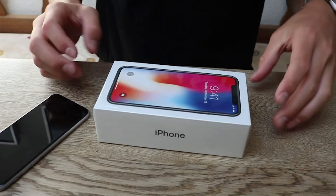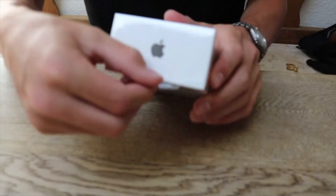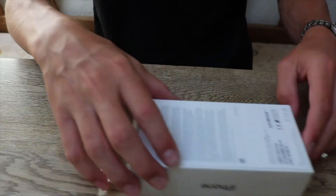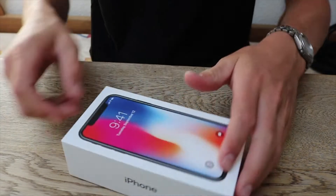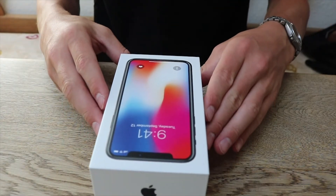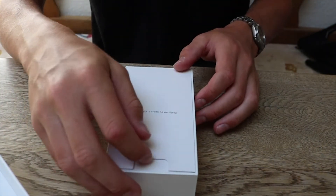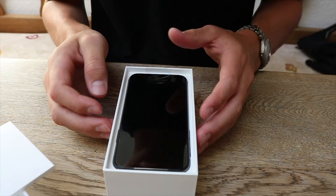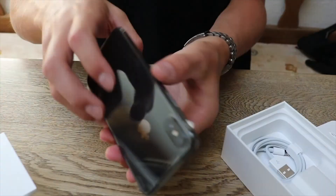Unboxing time! Alright guys, so here we have it — get that out of the way. That's just the most satisfying thing ever. Whoa, Jesus Christ — here it is. Designed by Apple in California. Surprise, first look — oh my god. iPhone X! Peel that off.